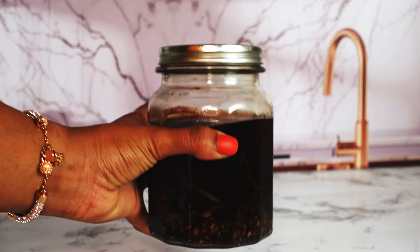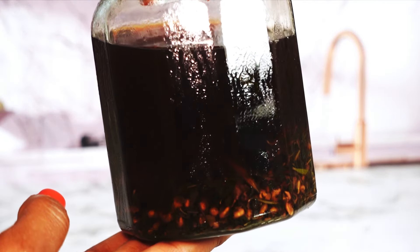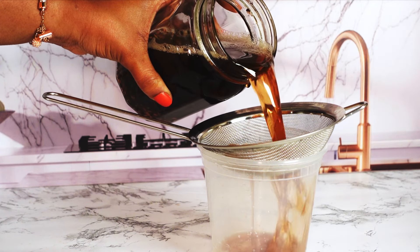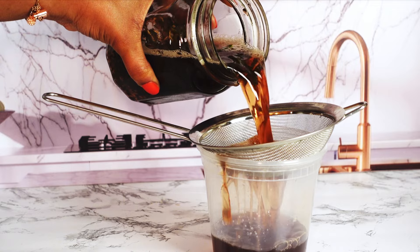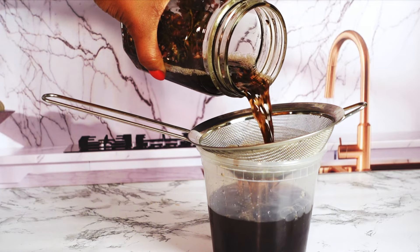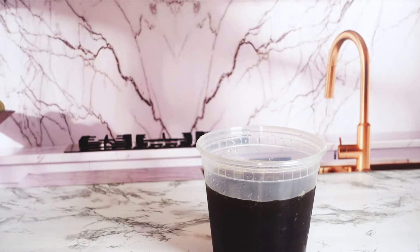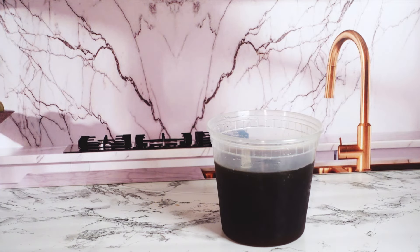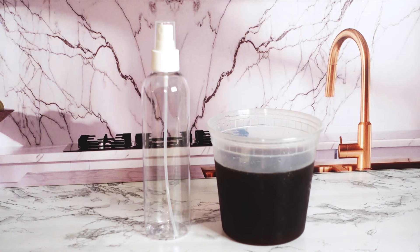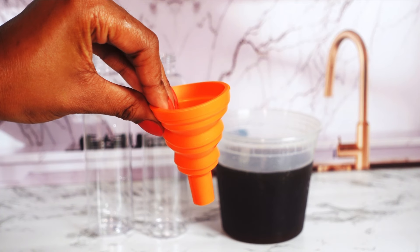I did not record myself transferring the mixture into a mason jar, but I did let it sit for 24 hours and this is how it looks. Now I'm going to go ahead and drain it because I don't want any of the solid ingredients in the mixture — I just want the liquid. I'm going to do a separation process by straining it, and you can see how much the color has changed. So let's go ahead and start to fill up our spray bottles.